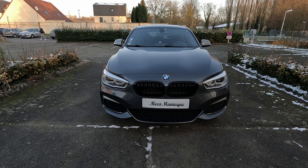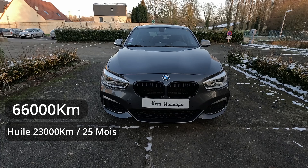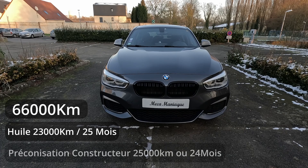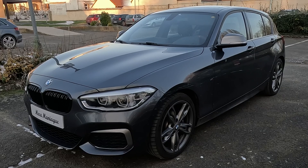C'est un véhicule récent, cette BMW n'a que 66 000 km. L'huile que j'ai fait analyser était à 23 000 km et 25 mois, la préconisation constructeur c'est 25 000 km ou 2 ans, donc là ça a été légèrement dépassé. C'est un véhicule récemment acheté, d'après le précédent propriétaire il a surtout été utilisé sur autoroute, on ne sait pas s'il y a eu des appoints d'huile et le volume de carter doit faire à peu près 6 litres.